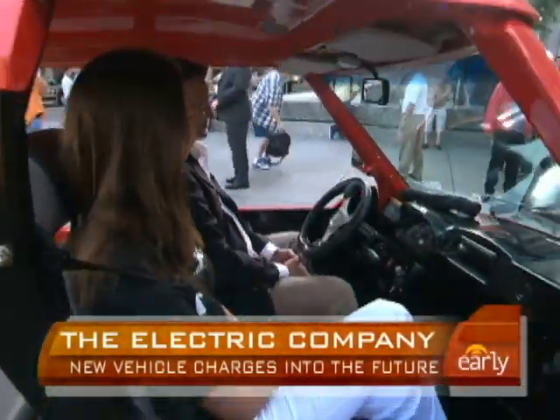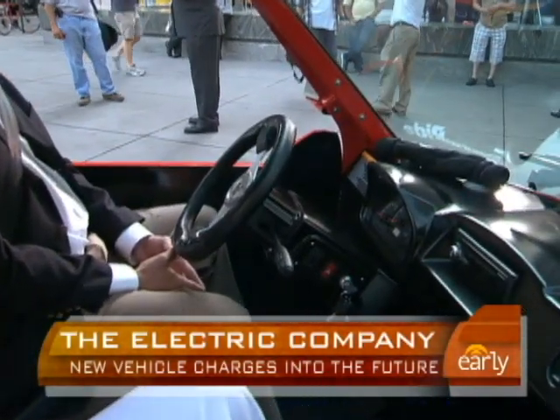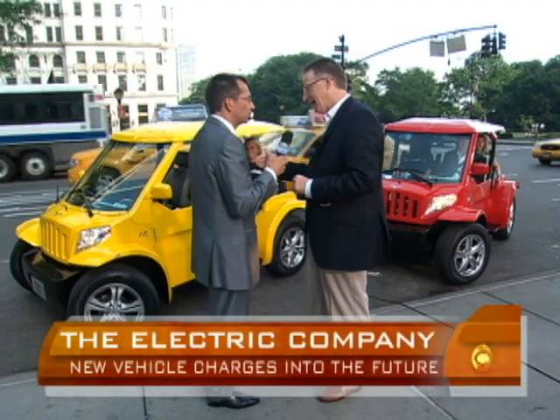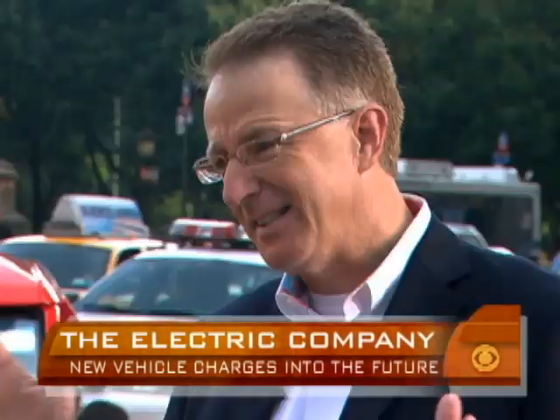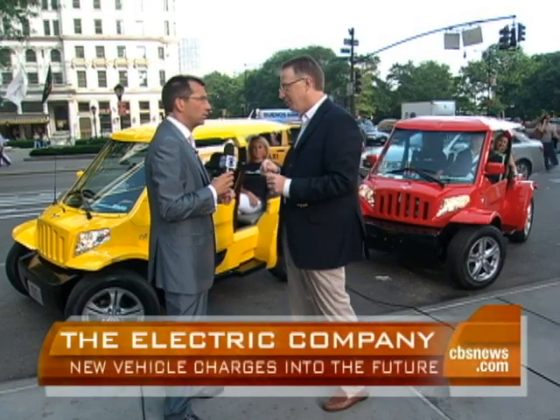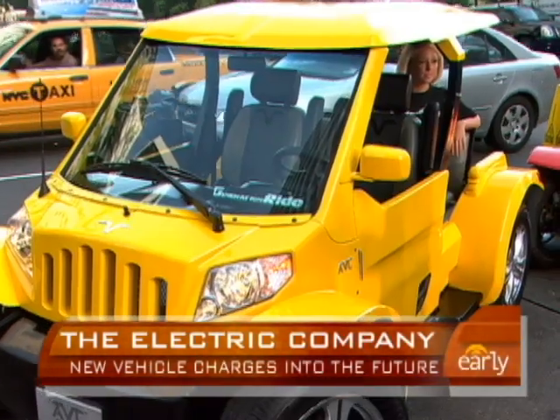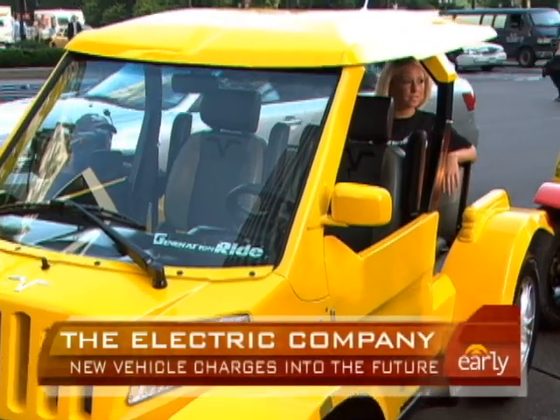These are called LSVs — low-speed vehicles. 25 miles an hour, can travel on a 35-mile-an-hour road, which is about 68% of the roads in America. It's $16,000 for the base model, but there'll be a lot of special editions — Lilly Pulitzer — we've got a whole wide range of product and features coming.